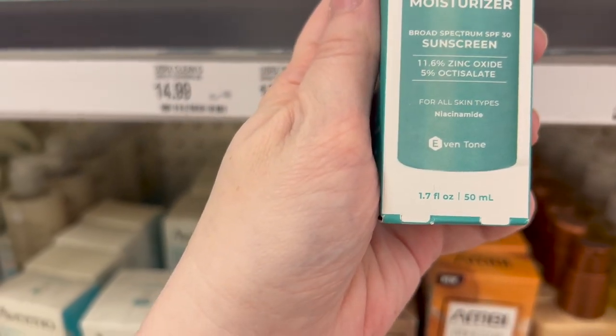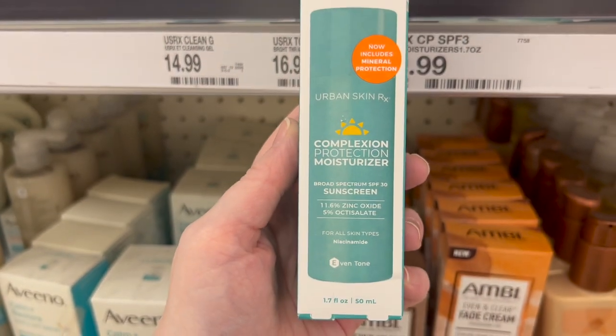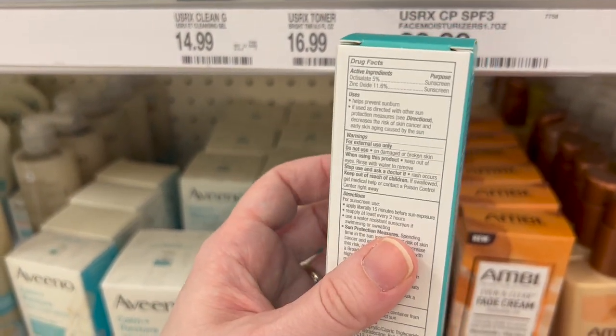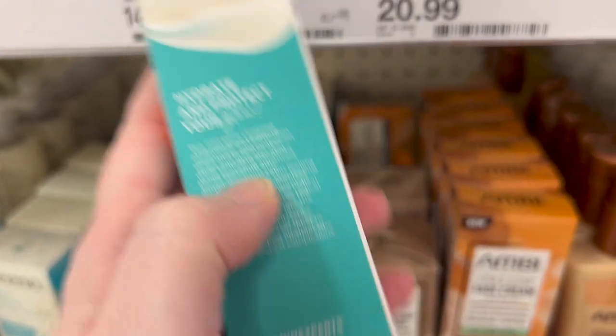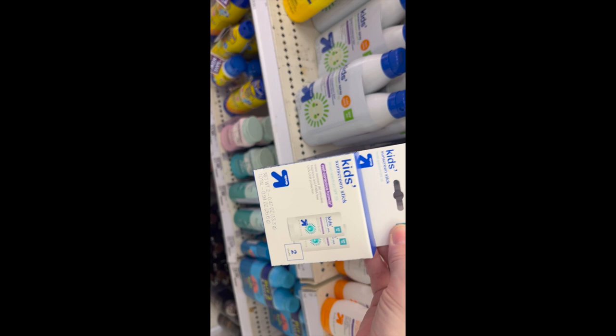Urban Rx — I'm not familiar with this brand. I feel like it's a Black-owned brand and there was some controversy at some point. They have a hybrid sunscreen with zinc oxide and octanoxate, which looks interesting to me. However, it says 'glow,' so I'm probably not going to pick this one up.